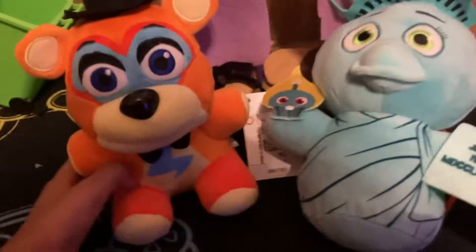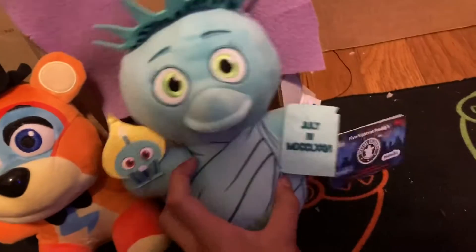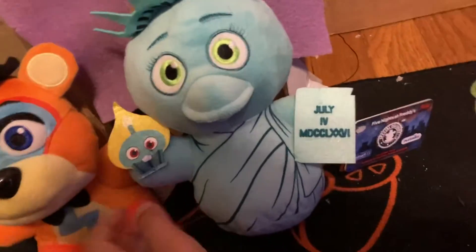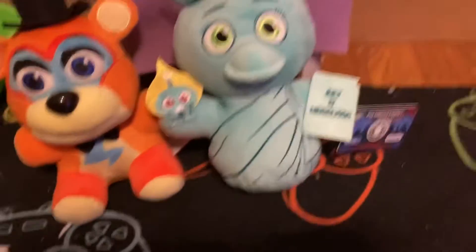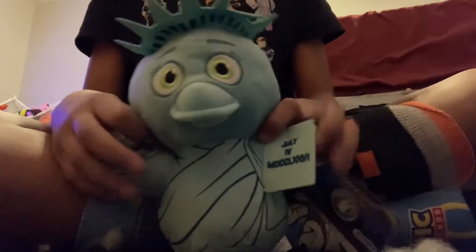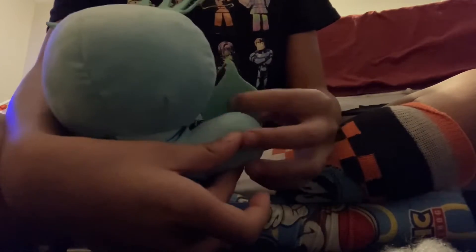Here's the Soft Glam Rock Freddy and here we have Liberty Chica, which I think came out in 2022 or 2021 — I don't remember — but I surprisingly found it. Let's review it. Here it is, the Liberty Chica plush. This is printed, I think, yeah.